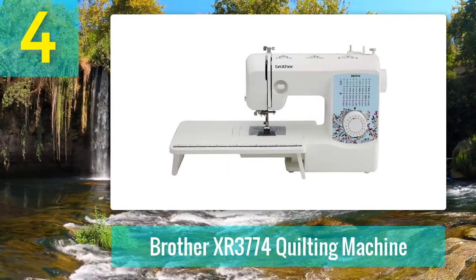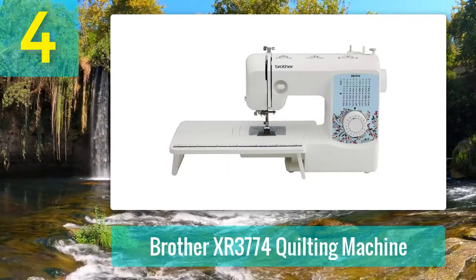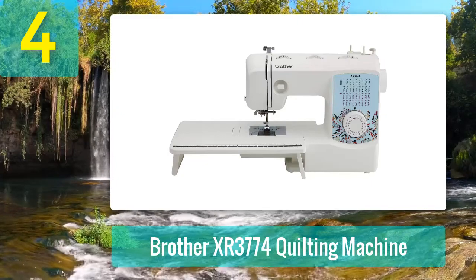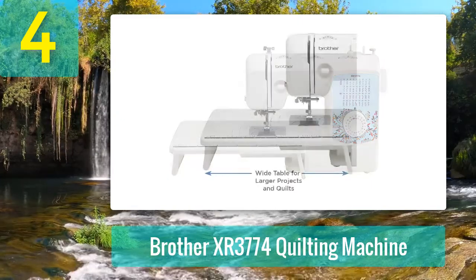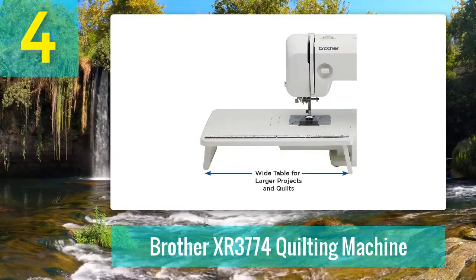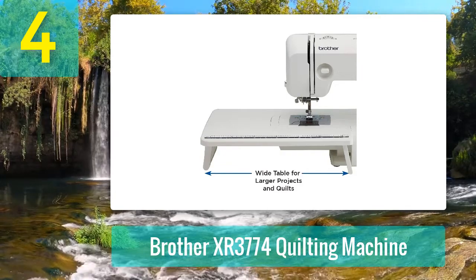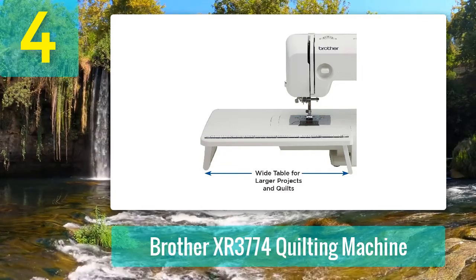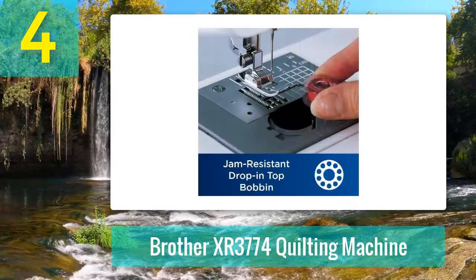Coming in at number 4: Brother XR3774 Quilting Machine. While not a dedicated quilting machine, the Brother XR3774 is nevertheless a solid contender when it comes to basic quilting projects. It's also very low-priced compared to many of the other machines on this list, and has the benefit of offering a full suite of normal sewing stitches and features too. All in all, a great all-round machine.